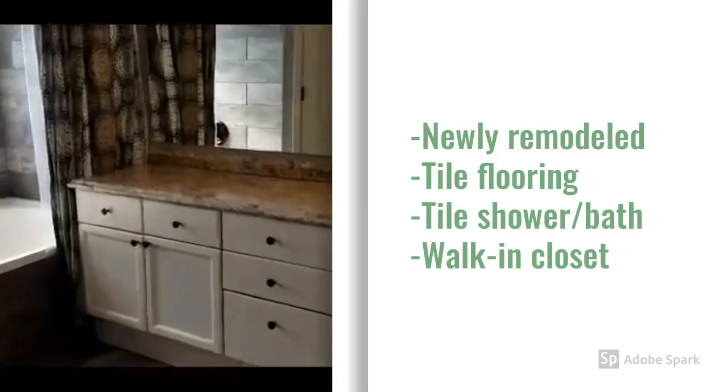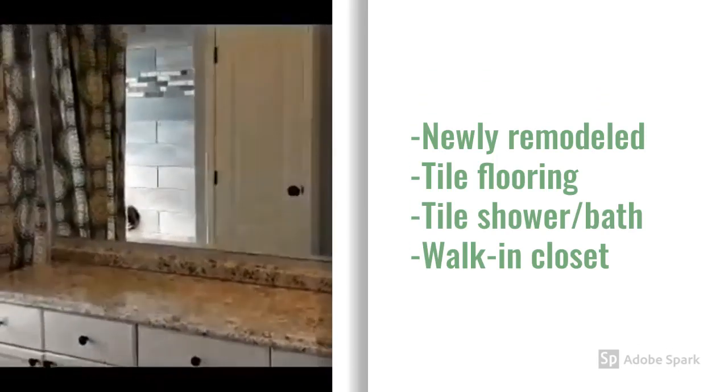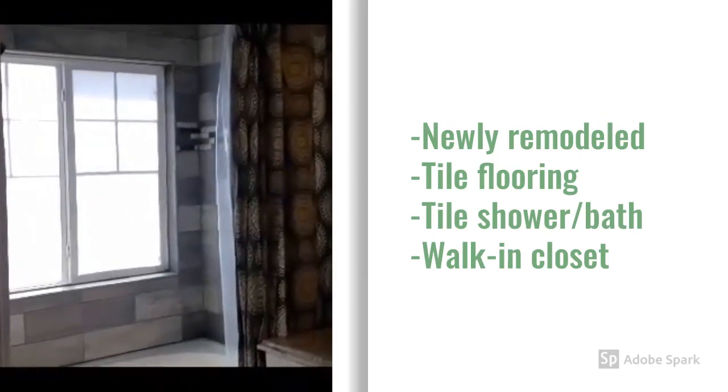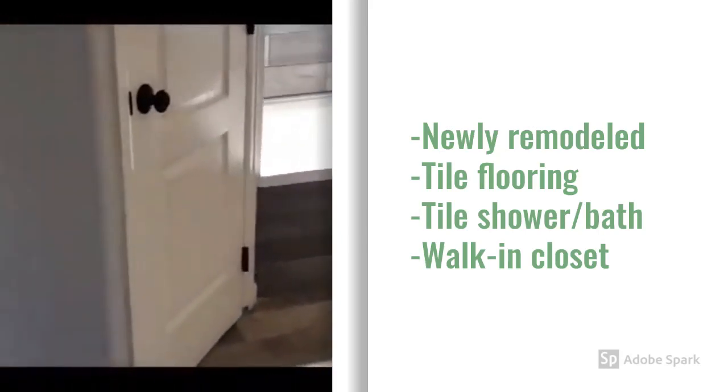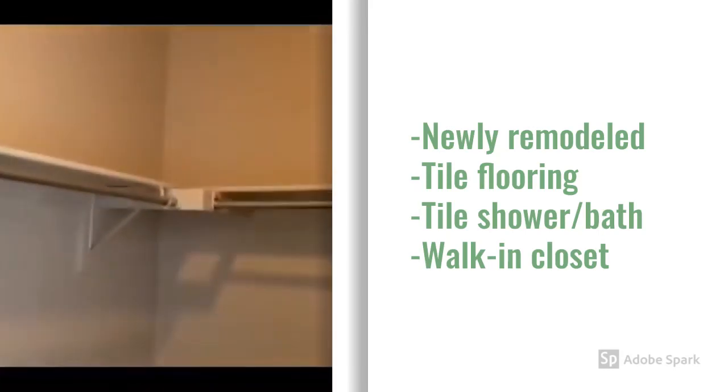Newly remodeled, with tile flooring, tile surround, and a walk-in closet.